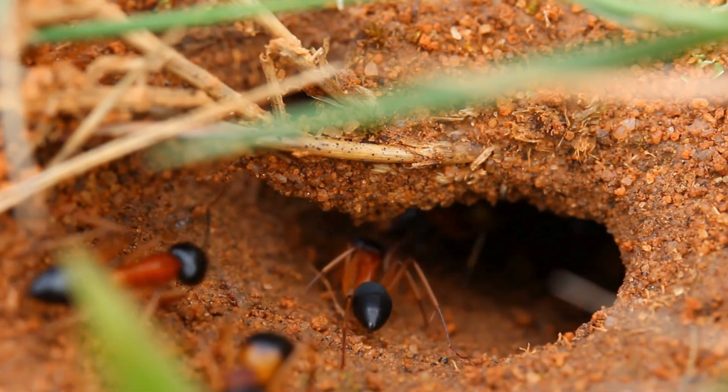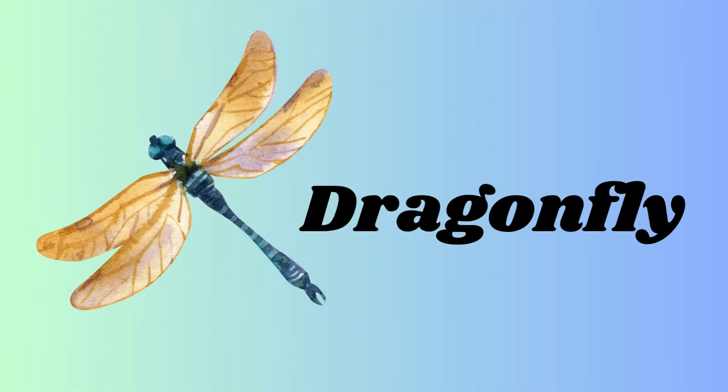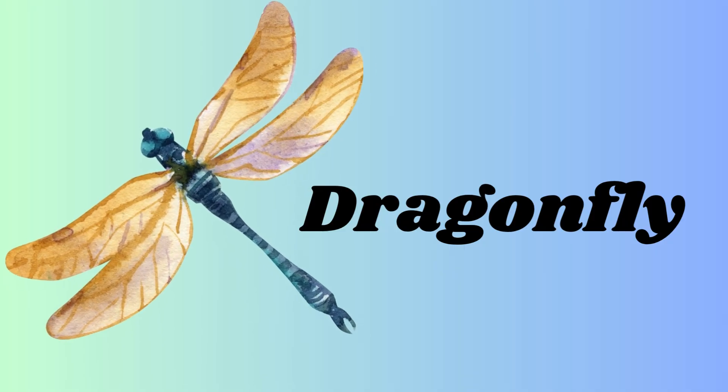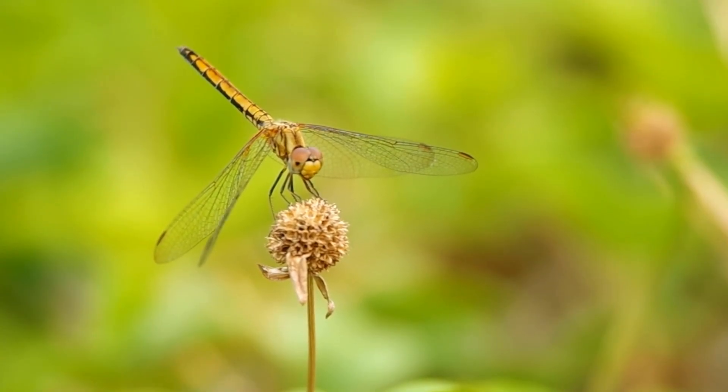they are very strong. It is a dragonfly — D-R-A-G-O-N-F-L-Y — dragonfly. It has a long tail and big wings. Dragonfly is a long-bodied insect